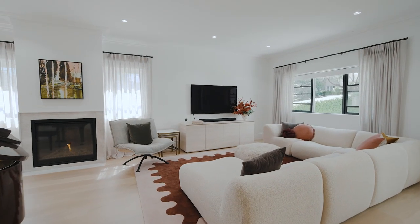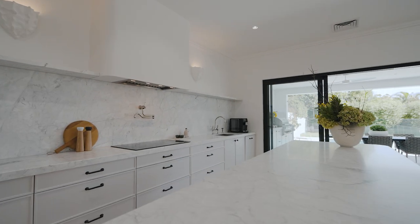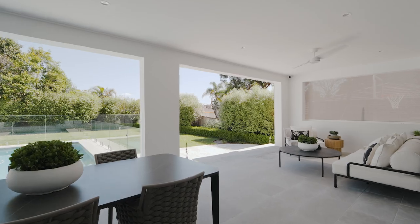Stepping inside this property you're greeted with a real sense of home transformed to an impeccable standard. Every single area, both in and outdoors, has been meticulously crafted.